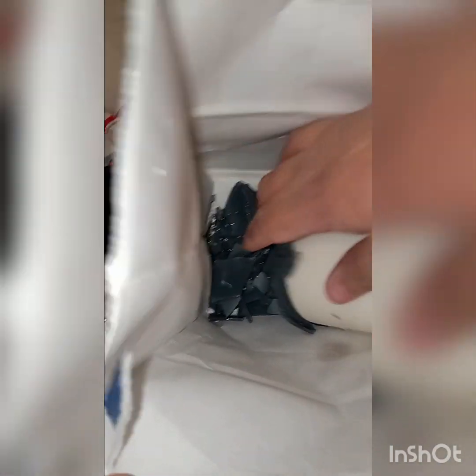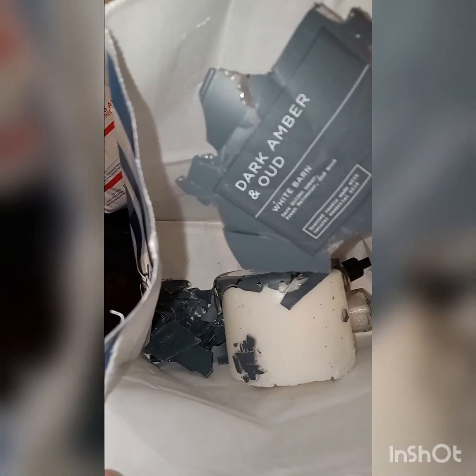And then this is the second bag. I just opened these — I'm not sure what the scents are yet. This one smells good. This one is rain drenched leaves. That one is a little bit burnt, not really. And then this is the last bag. I did throw two wallflowers in there, and it is in the scent dark amber and out.